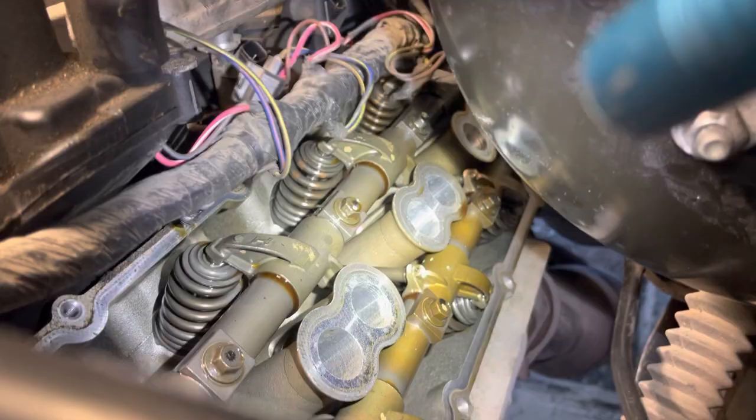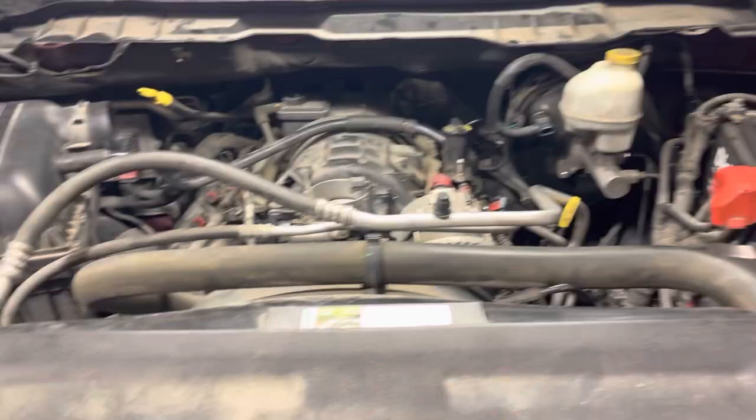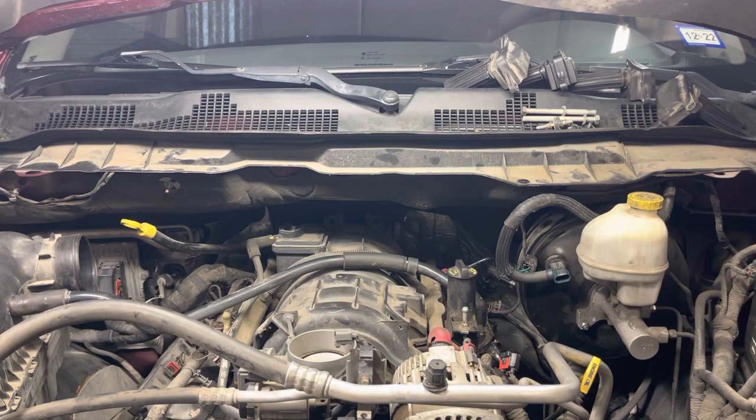Okay, go ahead. [Engine cranks] Okay, so now that we know what's going on with this thing...